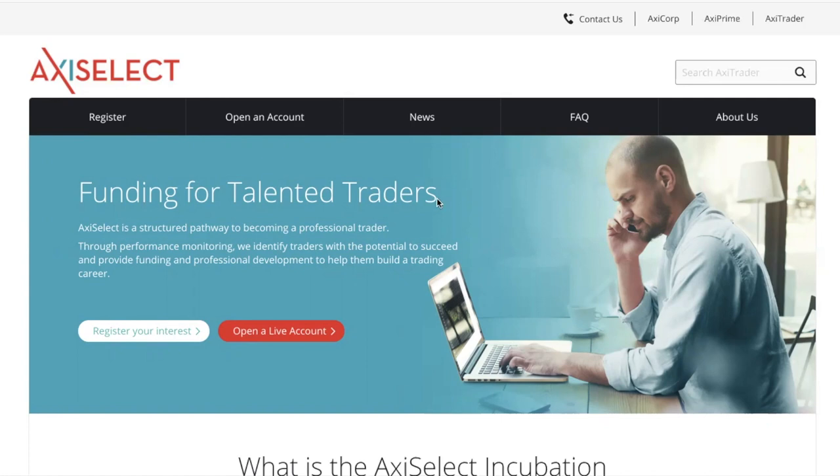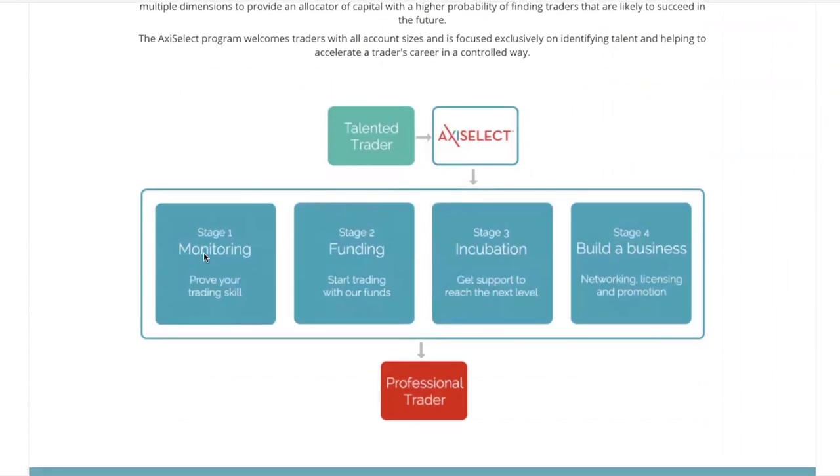There are two programs I want to talk about today. The first program is Axie Select — an initiative started by Axie Trader, one of the brokerages we work with. They provide funding for talented traders. They have four steps, and number one, you have to prove your trading skills. They are looking to fund profitable traders. All of these programs are only looking to fund profitable traders — no one's going to fund you if you are not profitable.